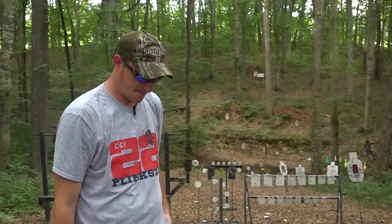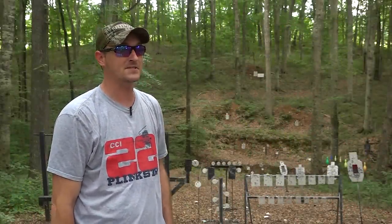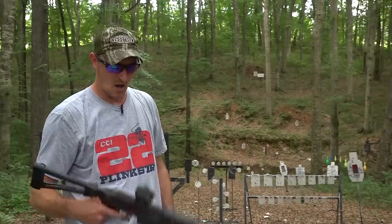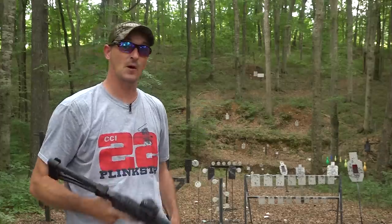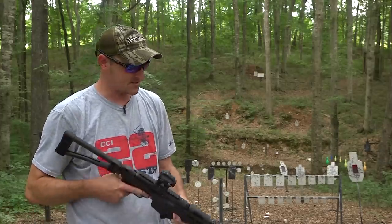Hey guys, 22 Plinkster here. I have a confession to make — last year I made a video on the ultimate PC charger, and at the time it was the ultimate. But the good thing about the firearms industry, the car industry, other industries — just give them a little bit of time and they're going to come out with something really really awesome for that firearm.